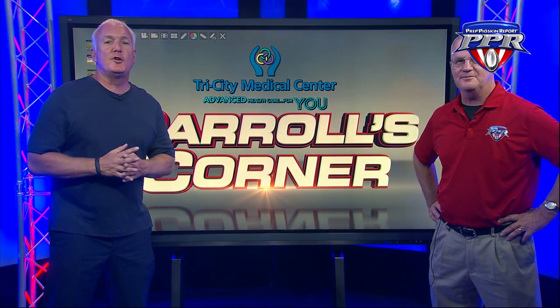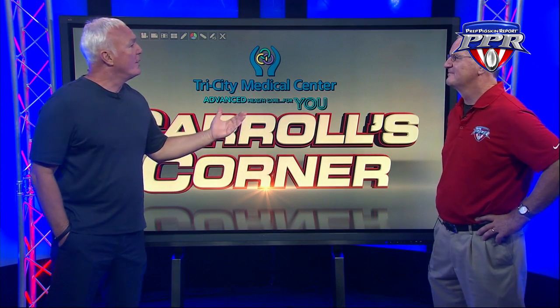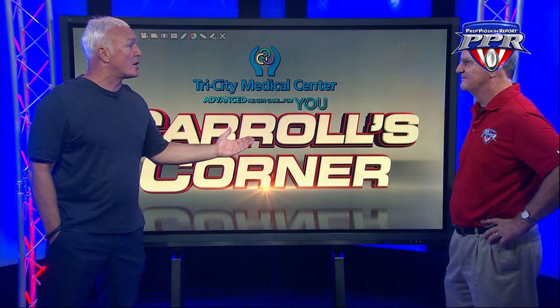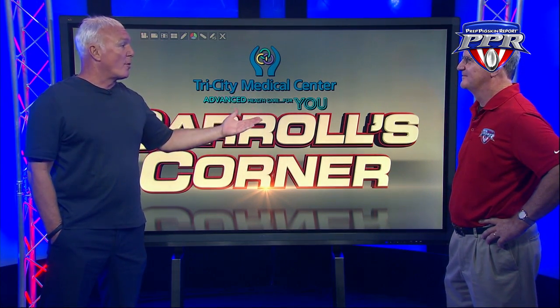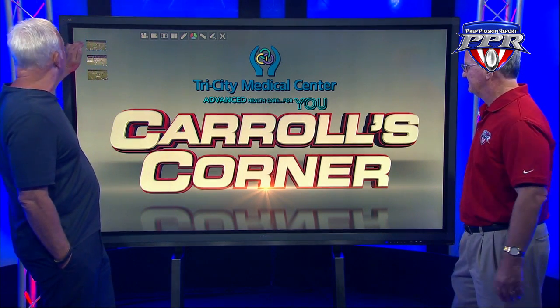Welcome to Carol's Corner, brought to you by Tri-City Medical Center. Coach, we're talking about one of the most versatile quarterbacks we've seen in some time. He's been on our radar screen since being a sophomore at La Jolla Country Day and verbally committing to Arizona. We're talking about Braxton Burmeister. What do you see?